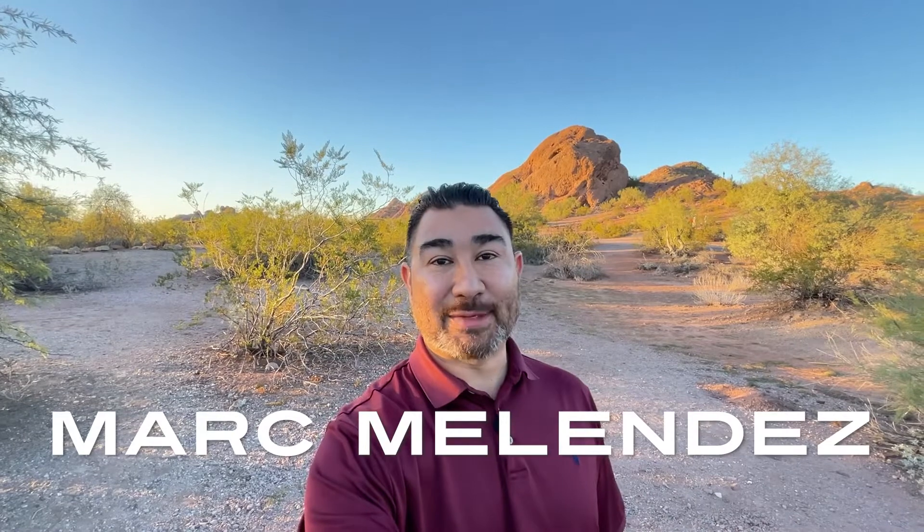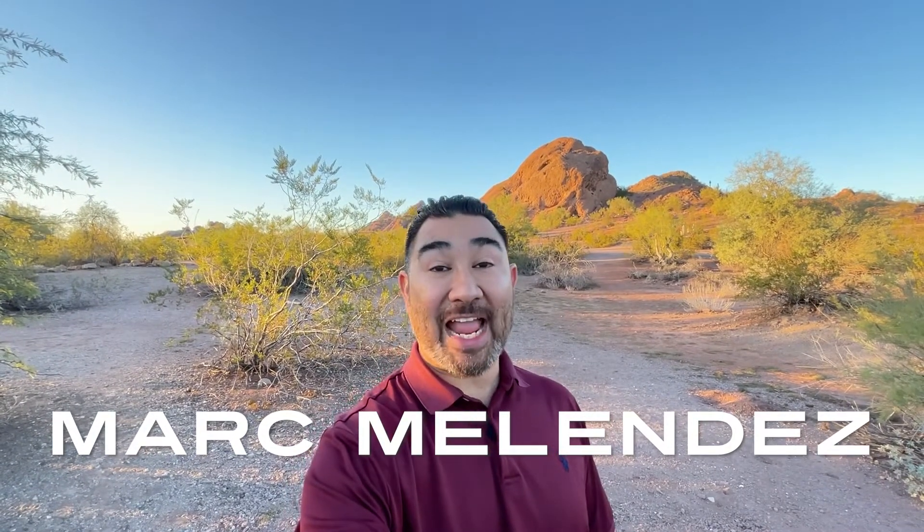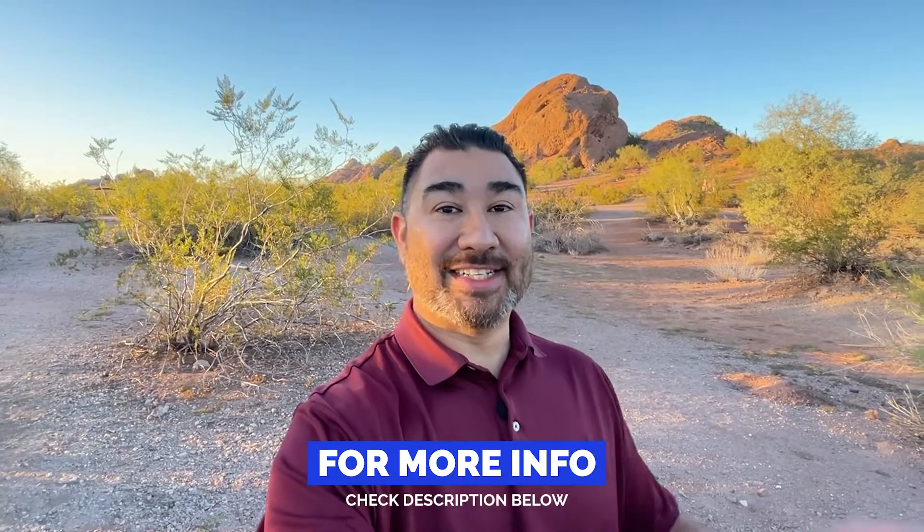If this is your first time to the channel and you want to know everything about living in Phoenix, Arizona, then tap that subscribe button and hit that notification bell so you can be the first to know about the current market here in Phoenix. My name is Mark Valendez. I'm a real estate professional here in Phoenix, and I cover some of the most outstanding neighborhoods of the Phoenix area. If you're thinking about making a move to the Phoenix area, then let's chat — give me a call, shoot me a text, send me an email, or schedule a Zoom call with me. All of my information is in the description below.